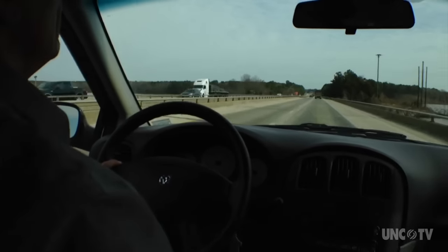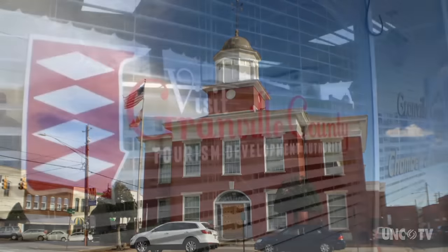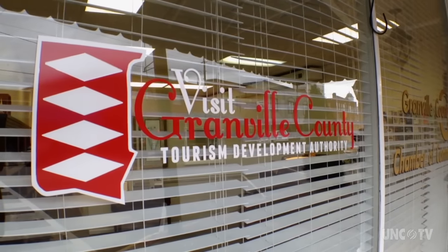I headed up I-85 to Oxford, the Granville County seat. I stopped in at the Granville County Tourism Office on Hillsborough Street to get some basic info.